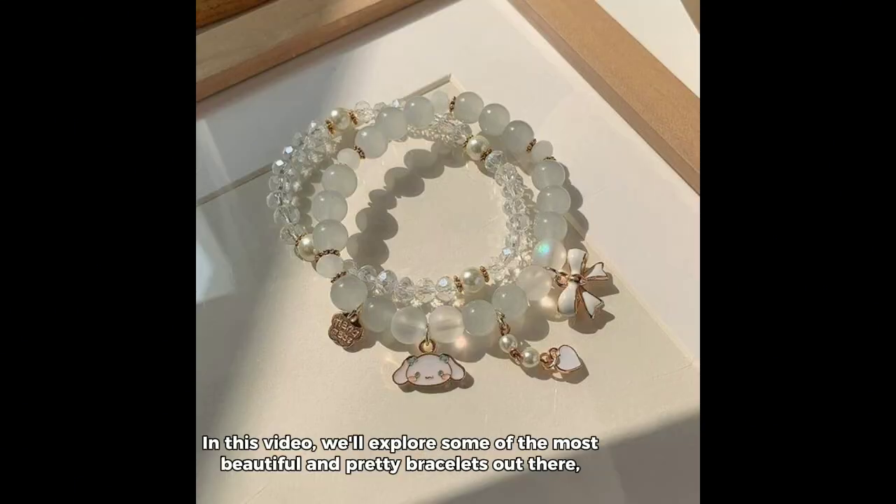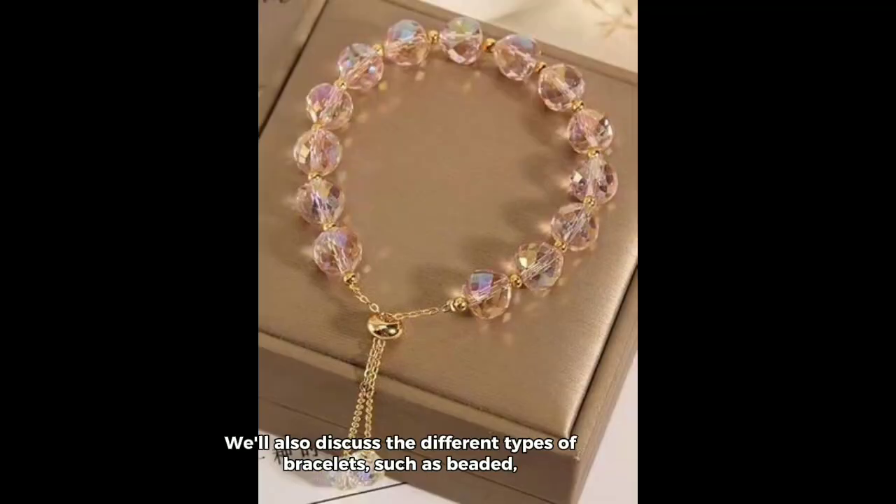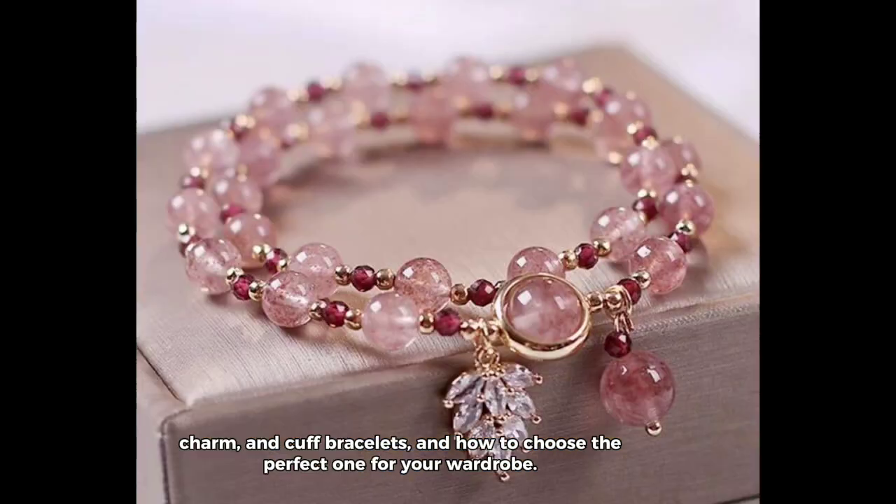In this video, we'll explore some of the most beautiful and pretty bracelets out there, as well as some simple yet stylish ways to accessorize your wrist. We'll also discuss the different types of bracelets, such as beaded, charm, and cuff bracelets, and how to choose the perfect one for your wardrobe.